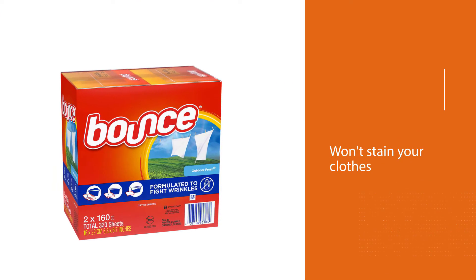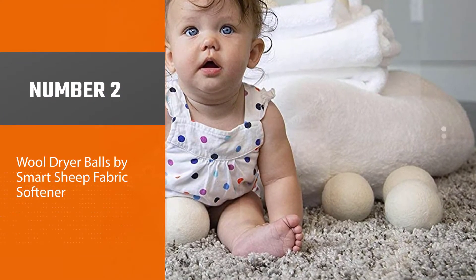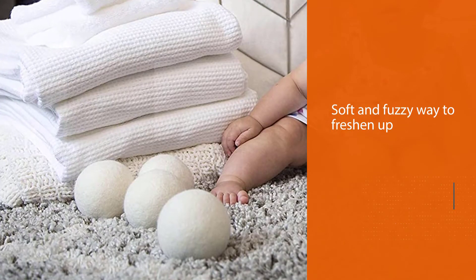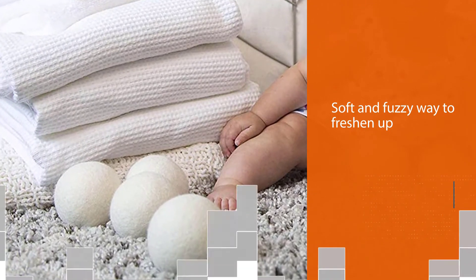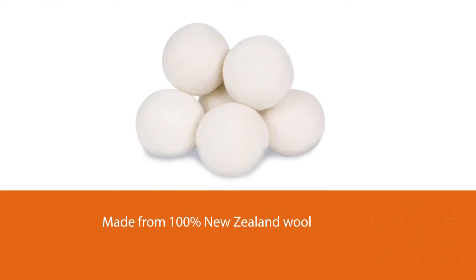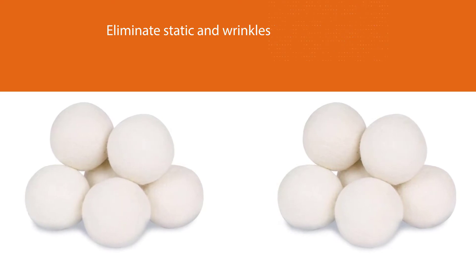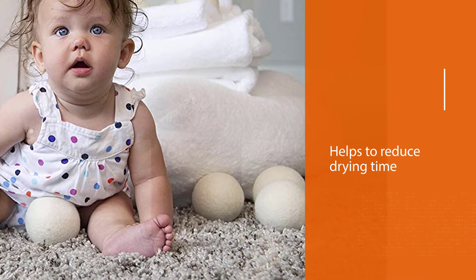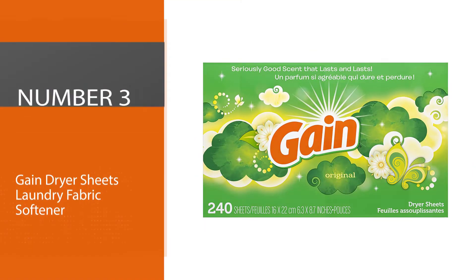Bounce dryer sheets help prevent the static buildup that occurs in the dryer. Number two: Wool Dryer Balls by Smart Sheep. Buyers looking for an environmentally friendly way to soften their laundry can look into Smart Sheep dryer balls — a soft and fuzzy way to freshen up a laundry routine. Made from 100% New Zealand wool, this set of six dryer balls contains no chemicals or synthetics. Each dryer ball measures slightly larger around than a tennis ball. They eliminate static and wrinkles by lifting and separating clothes, which also helps reduce drying time. Wool balls are quieter and gentler on laundry than tennis balls.